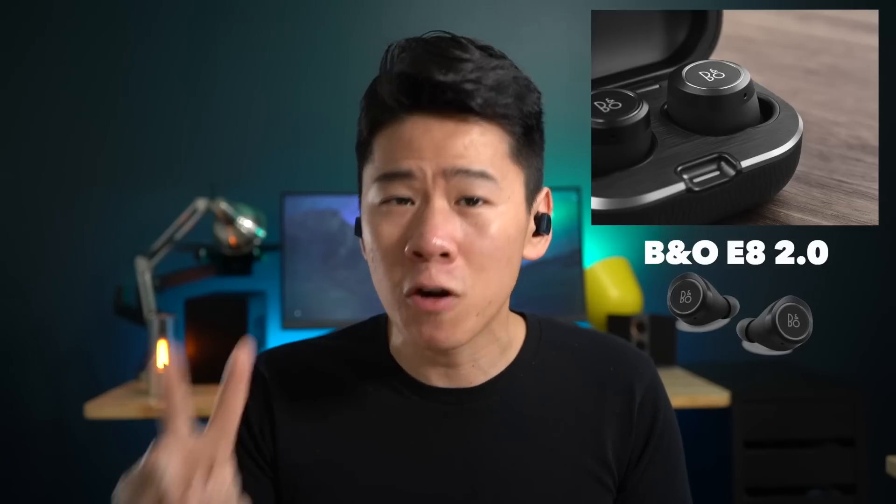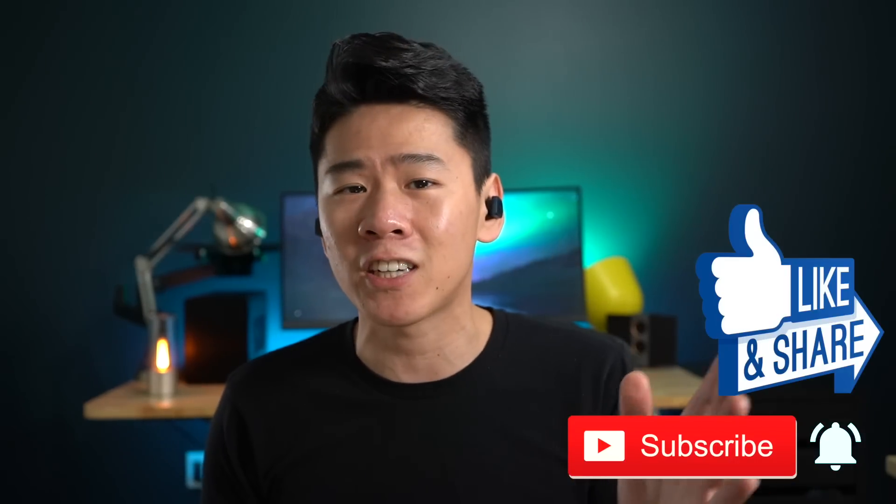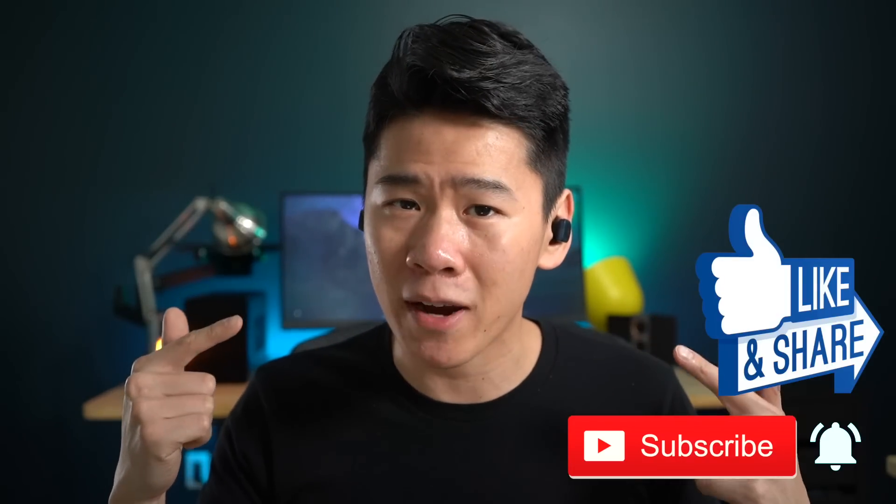I know it's going to be quite a long review so for your convenience I put everything in the timestamps below so you can skip to the parts that are most important to you. We're also getting in the B&O E8 2.0 info review as well, so if this video has helped you in any way, like and subscribe to support the channel and turn that notification on. Without further ado, let's get right into the comparison.